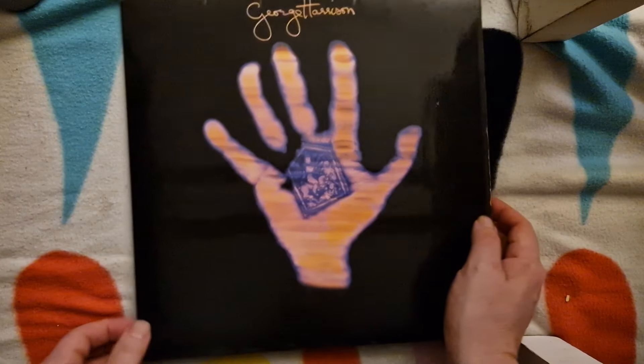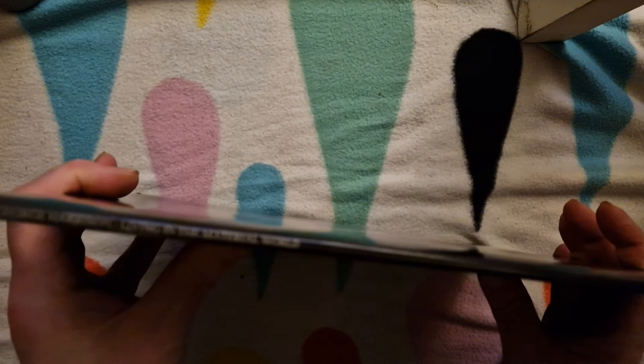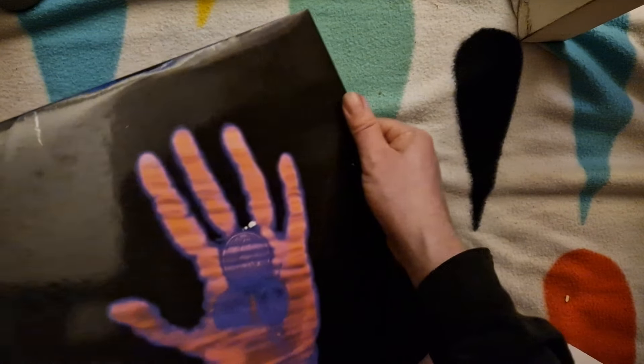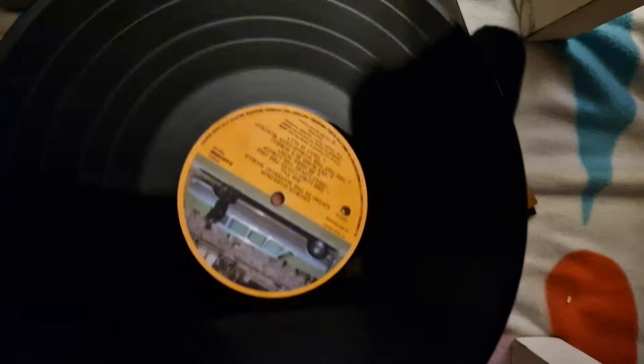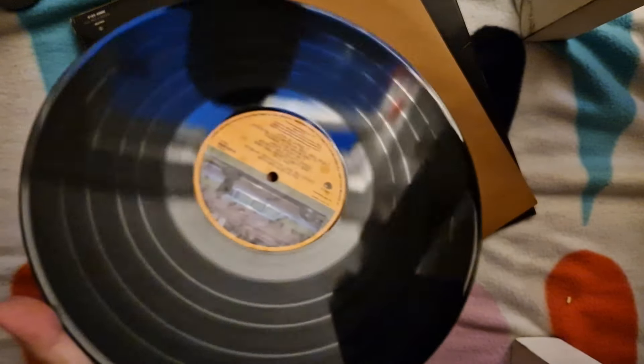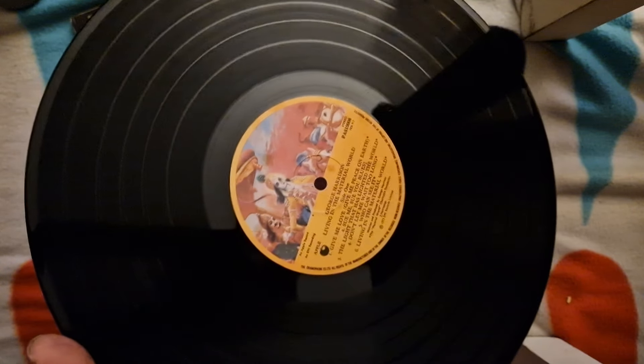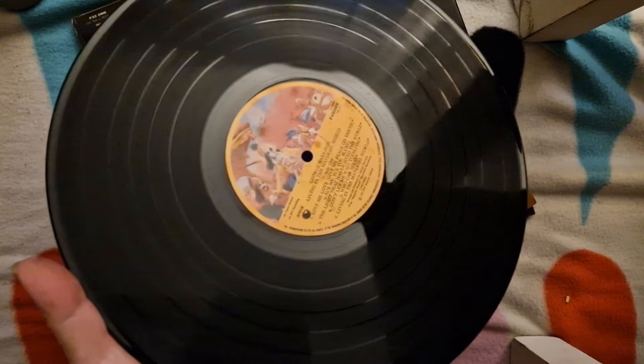On to a George Harrison record — Living in the Material World. I think this is a gatefold sleeve — yes it is. The sleeve looks nice. I think there was originally maybe some artwork with these, but I'm not completely sure. That looks pretty good to me, not a whole lot of wear and actually reasonably clean as well. I believe that's probably a UK original press. No artwork inside, but that looks pretty nice.